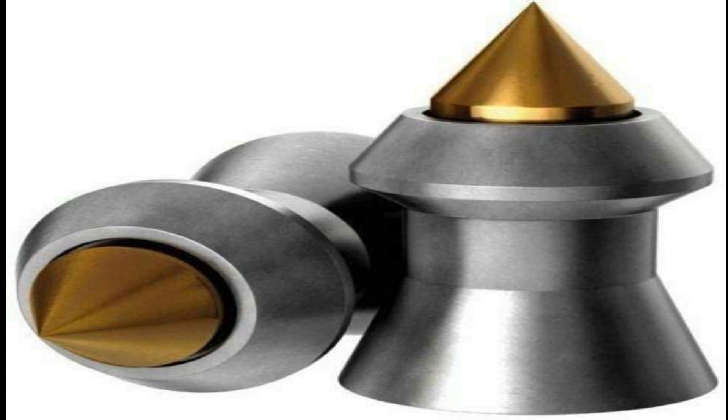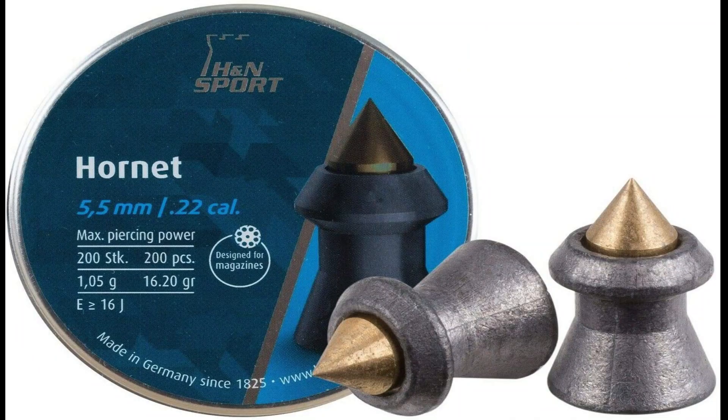Perfect for hunting — the Hornet's incredible penetration, velocity, accuracy, and expansion make it a truly devastating hunting pellet. One shot is all you need for a range of medium game and bird game,